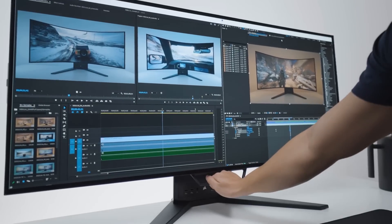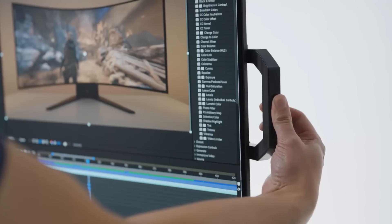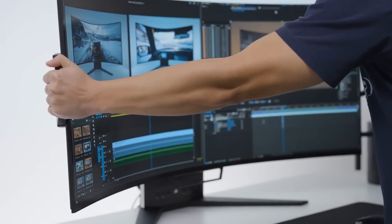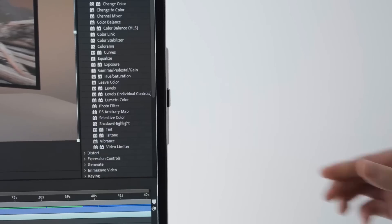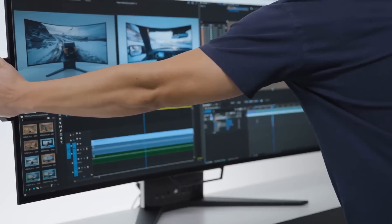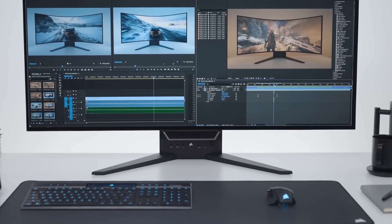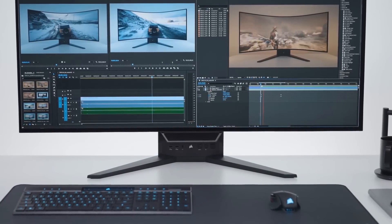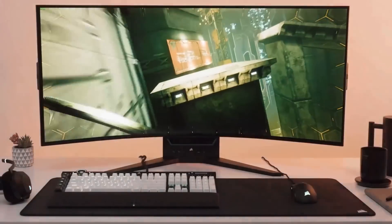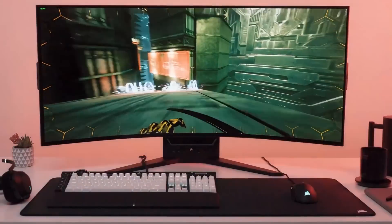It also has a tilt range of up to 22 degrees for further customization. With an ultra-fast 240Hz refresh rate and 0.03ms GTG response time, this eliminates motion blurring and ghosting for the smoothest visuals. It supports both NVIDIA G-Sync and AMD FreeSync Premium technologies, delivering a seamless, uninterrupted gaming experience free from stuttering and screen tearing.